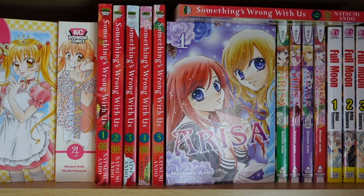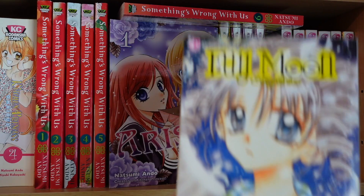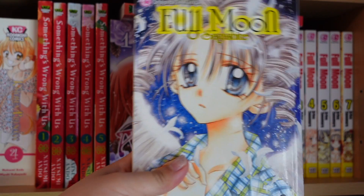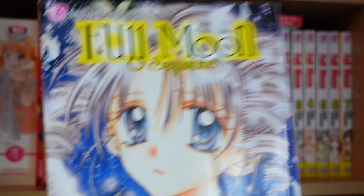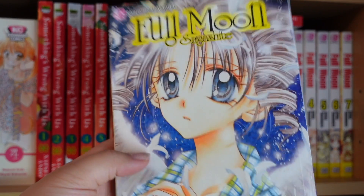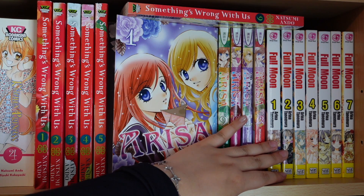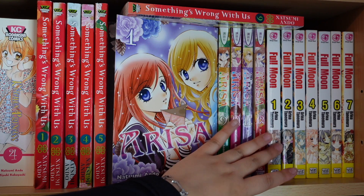Next is Full Moon — such a bittersweet romance with so much character growth. Don't let the cutesy look fool you — this series will make you cry, it's definitely a tearjerker. It's about a 12-year-old girl named Mitsuki who has some illness affecting her throat, and her dream is to become an idol. She meets shinigamis who help her achieve her dream, but it's a tragic yet beautiful story. This is my favorite series by Arina Tanemura — it beats everything else she's created. If you haven't read Full Moon, definitely check it out.